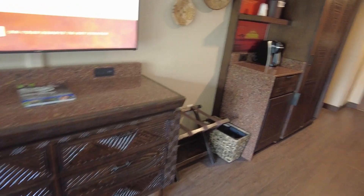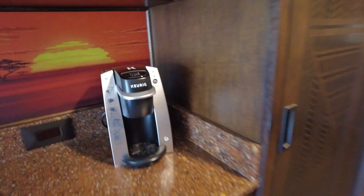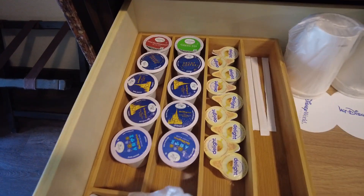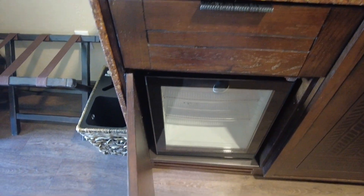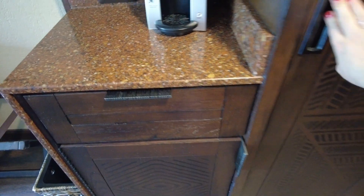And then you have your cooler and coffee maker, which is a Keurig. Got all these nice coffees here — it's all stocked with Disney Joffrey's coffee. And there's the cooler, so you can fit some milk for breakfast and have some cereal.